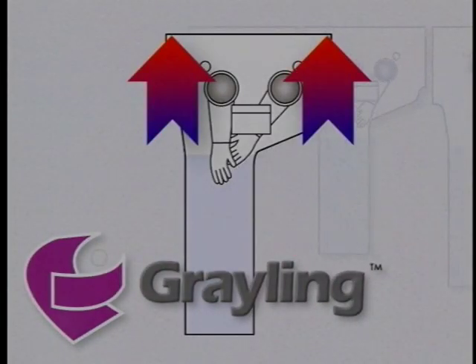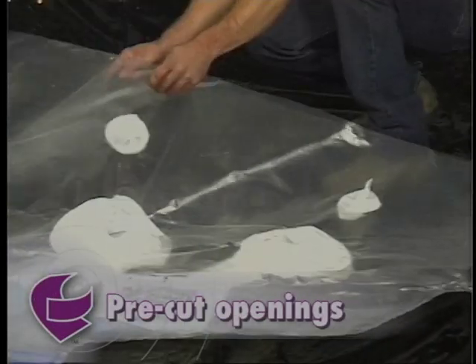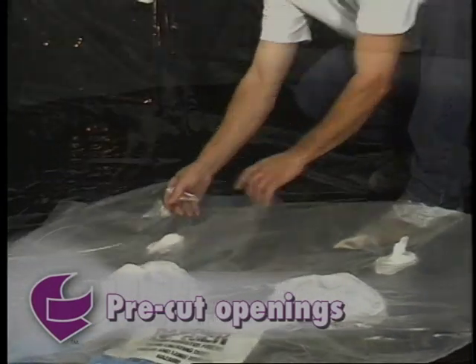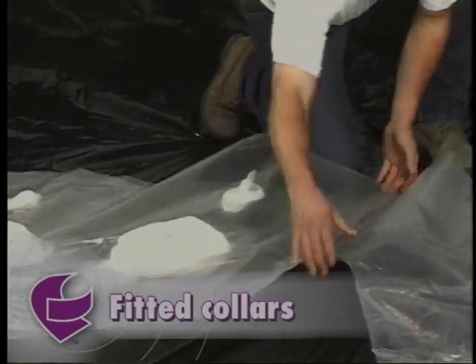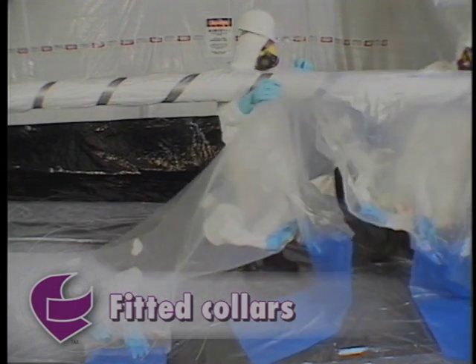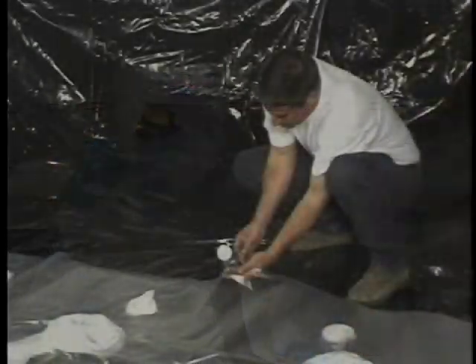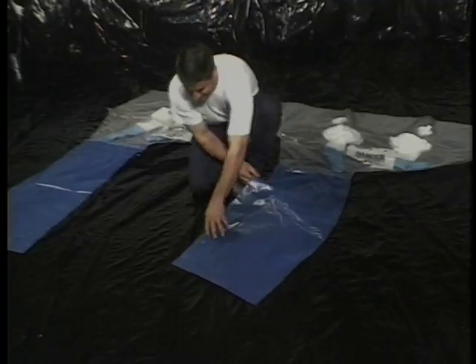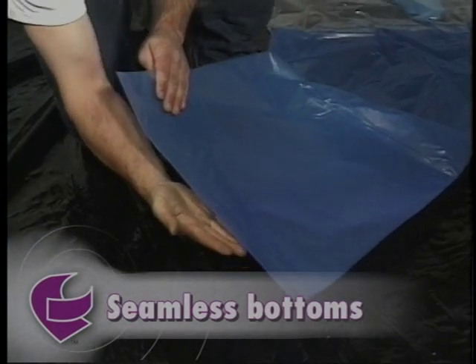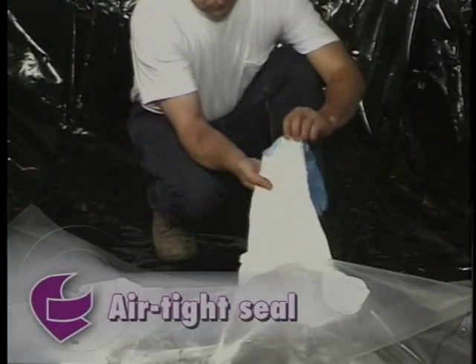When selecting a glove bag, look for the following features: pre-cut openings that eliminate time-consuming slitting and tape reinforcement prior to attachment; fitted collars for quick, secure attachment that prevent leakage, strengthen attachment points, and eliminate bunching that can trap debris; glove bag material at least six mils thick to ensure strength and bag integrity; and seamless bottoms where the bag receives the most pressure — a bag with seams may break open under a heavy load.